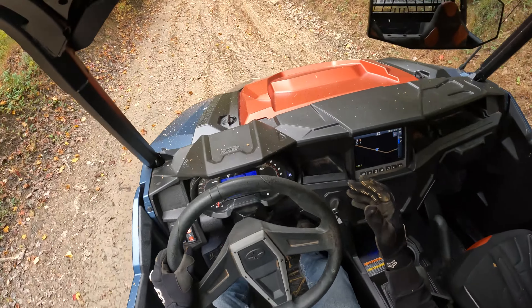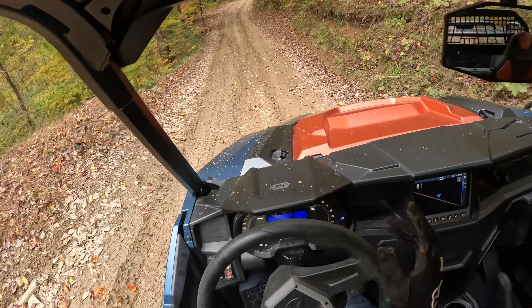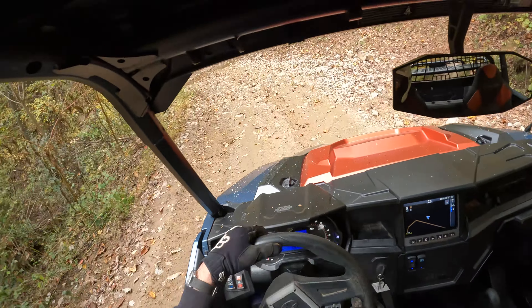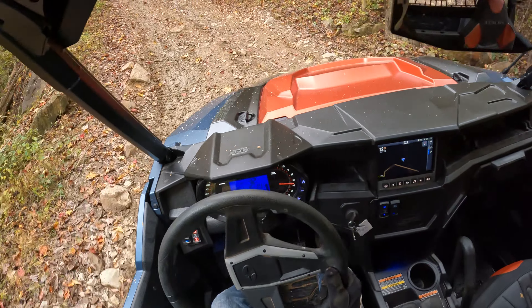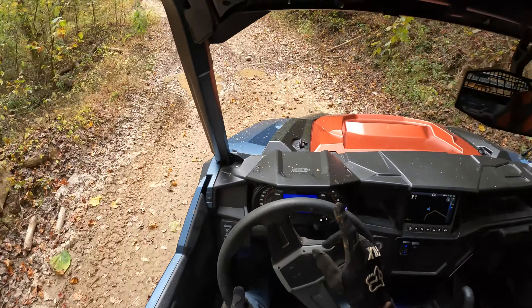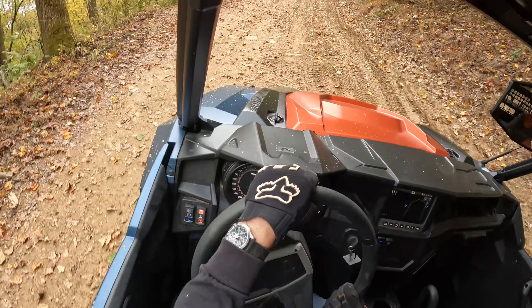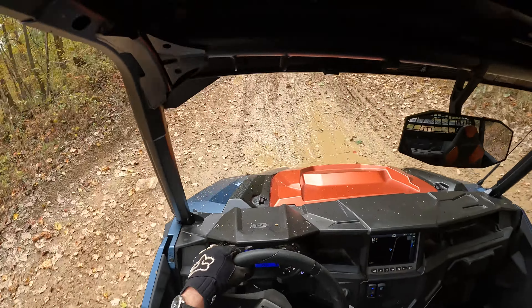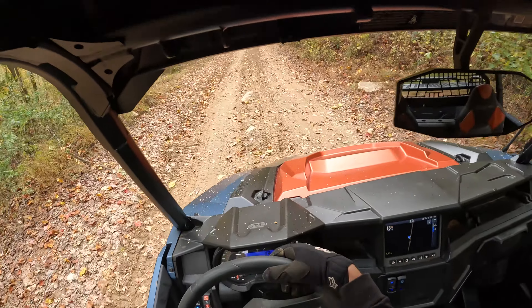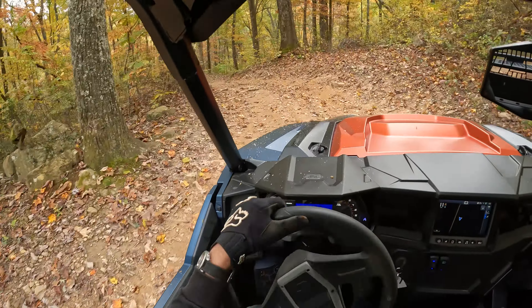General seems very well made — the interior, the exterior, it all oozes a premium feel, and it better. This thing costs $28,000, almost $29,000 in its base form, and you can bolt on factory accessories from there. I don't think this unit came with any factory accessories from Polaris, but I may be wrong — crucify me in the comments. I love to hear what you guys think, and I love to learn new things from the folks that own these rigs. We only get to keep them for maybe a week or two, and I never have the time to become intimate with them.